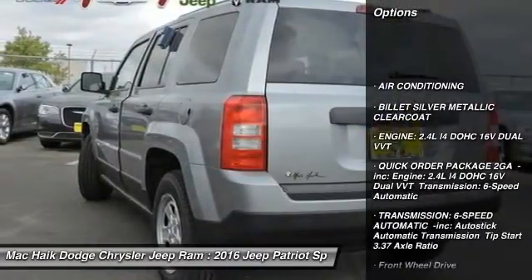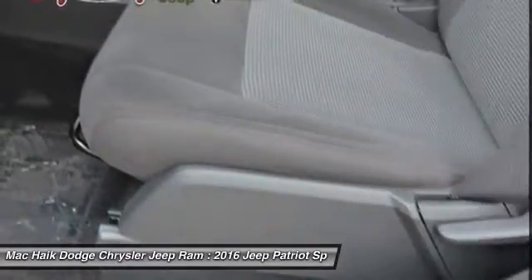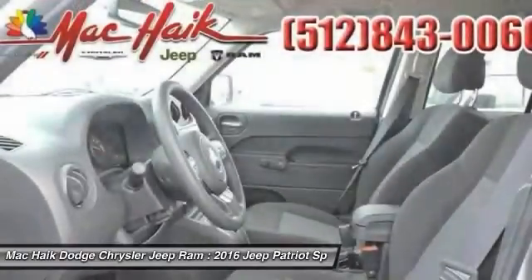Stability control, traction control, anti-lock braking system, Bluetooth, adjustable steering wheel, air conditioning, front power steering, driver airbag, cruise control, auto dimming rear view mirror, PPO.